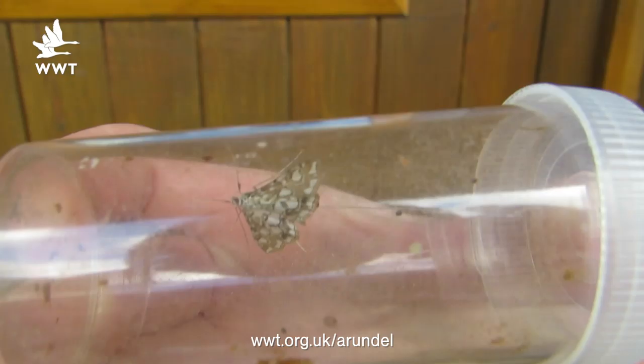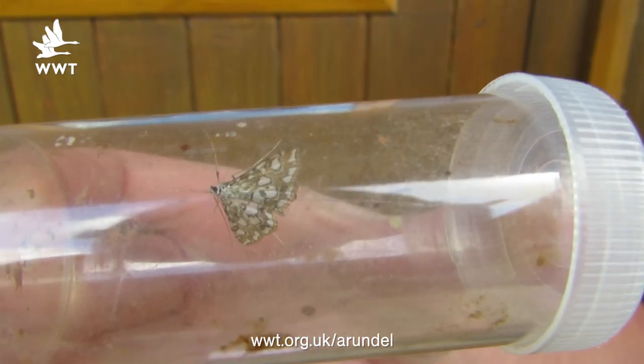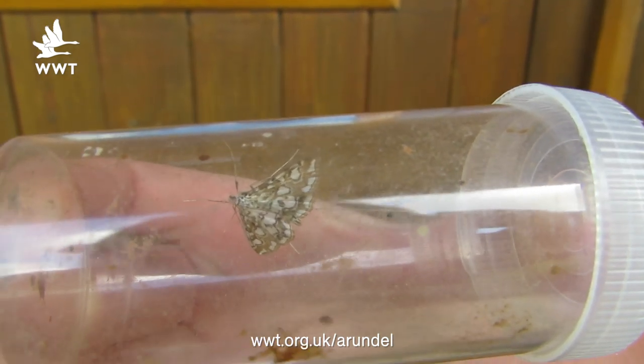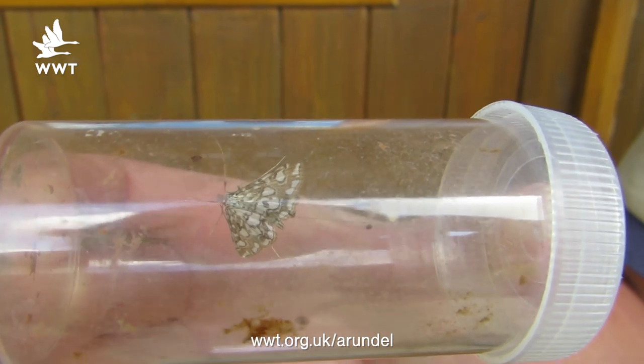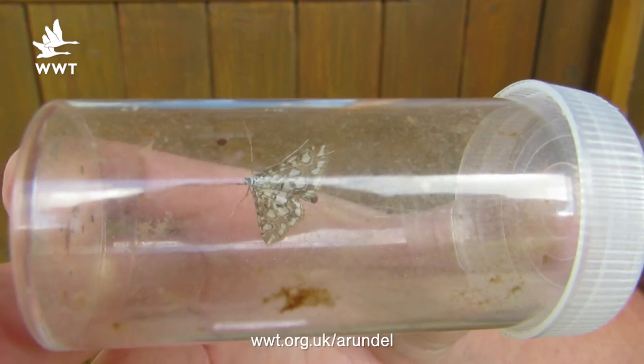From the trap down at our meadow maze, we got 22 different species. One that was very interesting was the small Chinamark moth. This is a very aquatic species — the adults actually lay their eggs on surface plant weed and then the caterpillar actually lives within a little cocoon of leaves underneath the water surface. A fantastic wetland species.